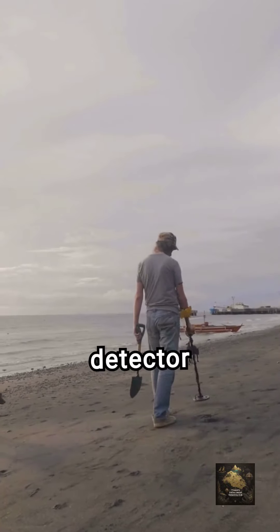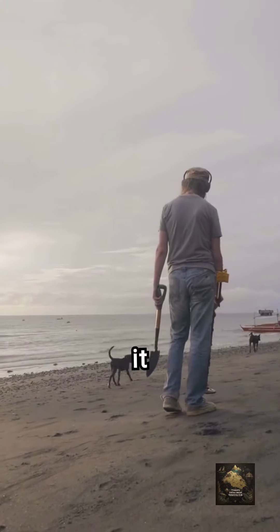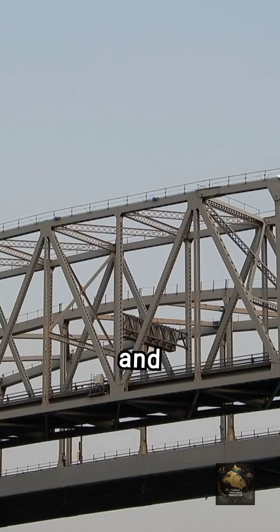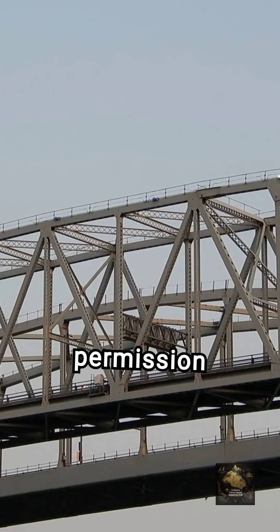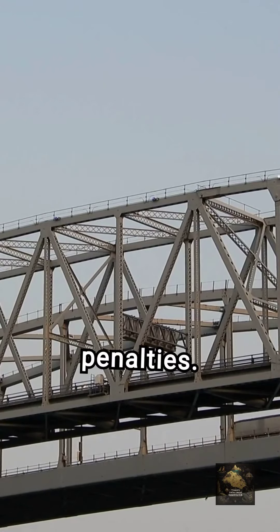The XPDUS metal detector is highly recommended for its advanced features and capabilities, making it an excellent choice for exploring the state's historical sites. It is important to follow laws and regulations, such as obtaining permits for state-owned lands and written permission for private property searches, to protect historic and archaeological sites and avoid penalties.